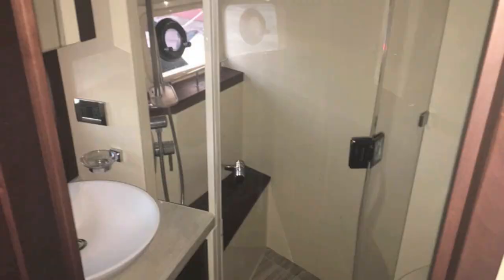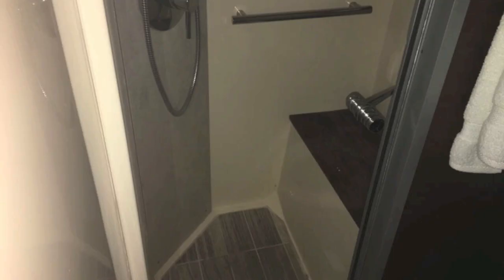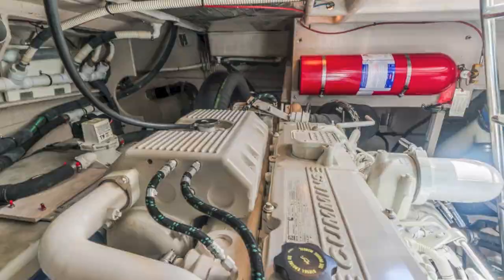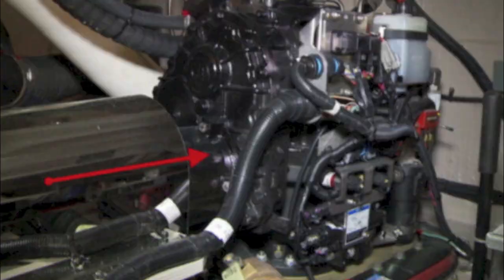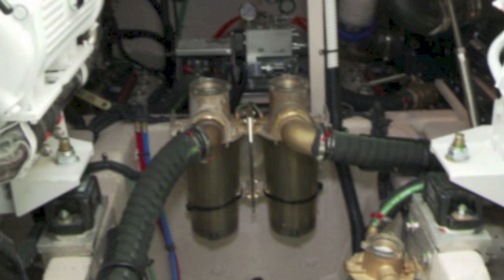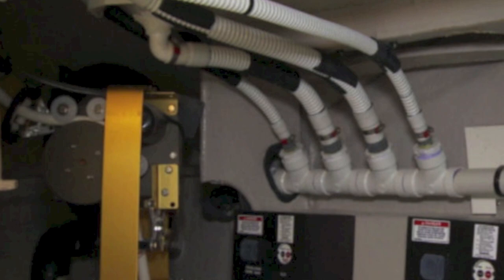One of the safes is just to the right. There's a beautiful head, a guest stateroom, and a guest shower. In the engine room, these are the Cummins engines with pods — quite a setup. The pod drive system is easy to work around with plenty of room in the engine room.